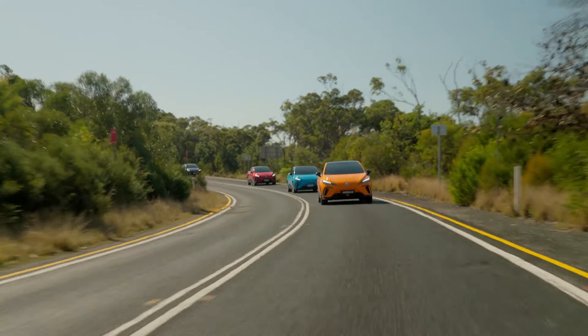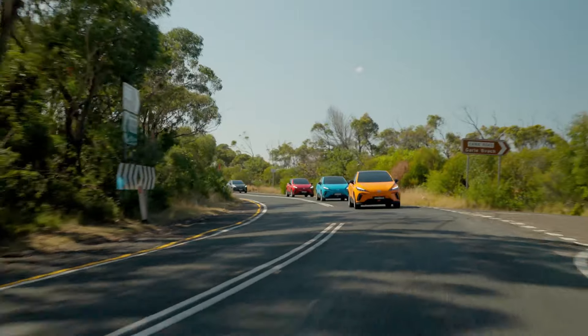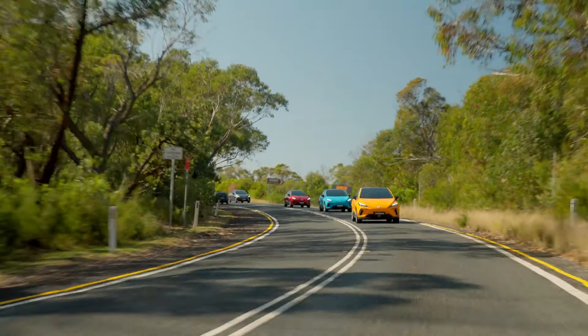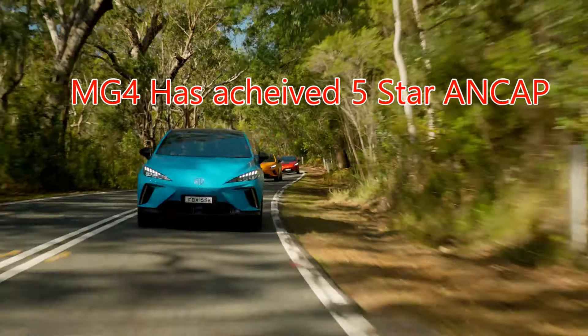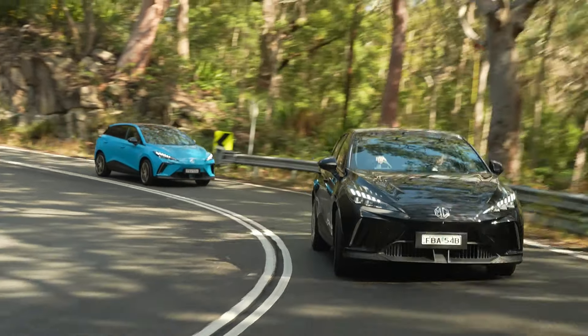We then moved into the 64 kilowatt-hour Essence, which looks really good with the twin aero rear spoiler. It comes with steering wheel heating, wireless smartphone charging, and a 360-degree camera for tighter areas. It also features MG Pilot with 14 safety features. We arrived at the vineyard with plenty of range to spare.